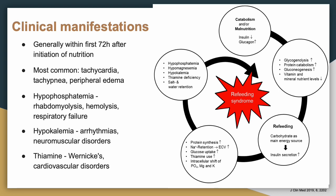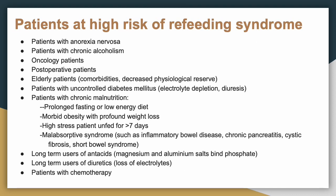Since ATP is used in essentially all cellular processes, you can see why hypophosphatemia is so impactful. There is a wide range of symptoms that can occur due to refeeding syndrome. Patients at high risk include those with a history of starvation, oncology patients, post-operative patients, the elderly, those with chronic malnutrition, bowel obstructions, or patients undergoing chemotherapy — it's a very broad group.